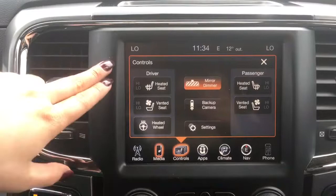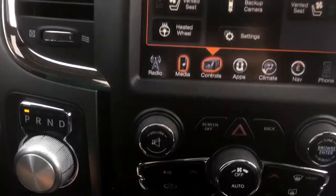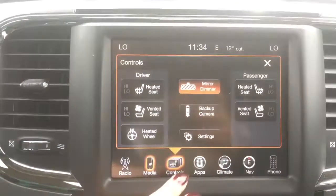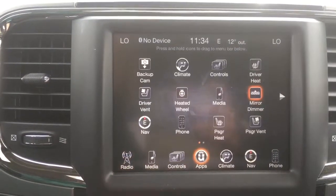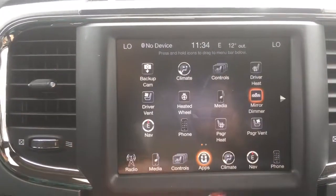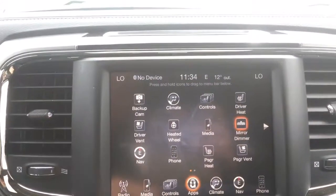Here are controls for your heated and ventilated seats, your steering wheel, dimming mirror, and backup camera — some of these are also accessible just down below. We also have your apps; everything is accessible through one place. You can go through heated seats, your controls, backup camera — just touch it, it's right there ready to go.